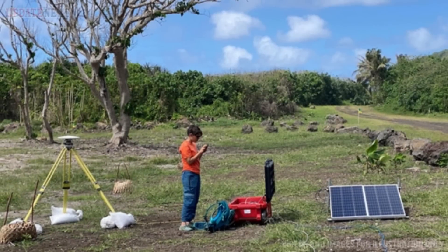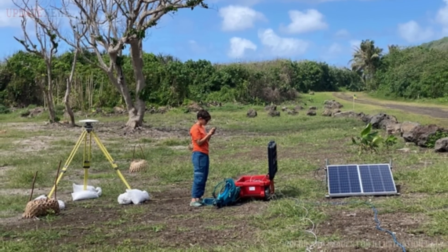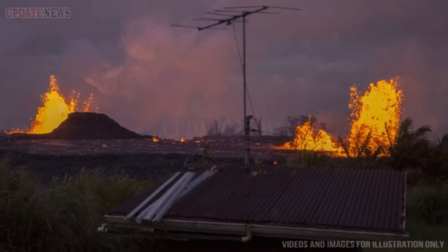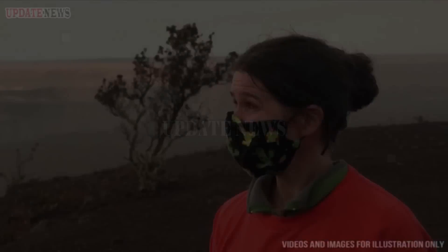USGS staff are on Taiyu Island in American Samoa to begin installing Global Positioning System (GPS) receiver monitoring sites. GPS equipment is able to detect very slight movements of the ground and will help the USGS to better understand what is happening beneath the ground and provide more accurate hazard assessments.